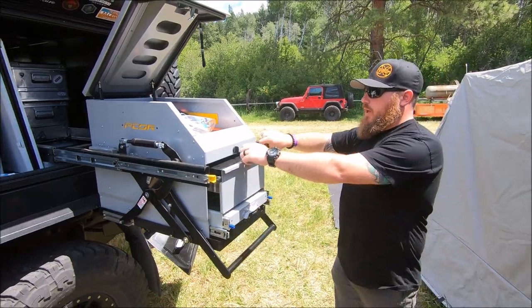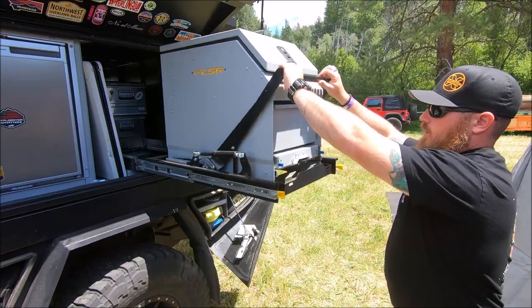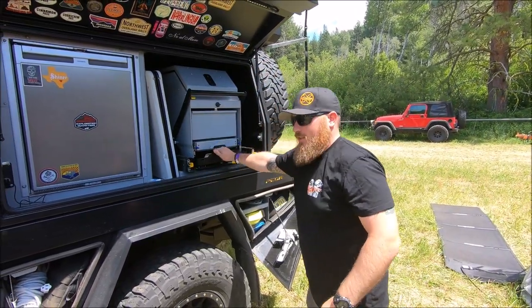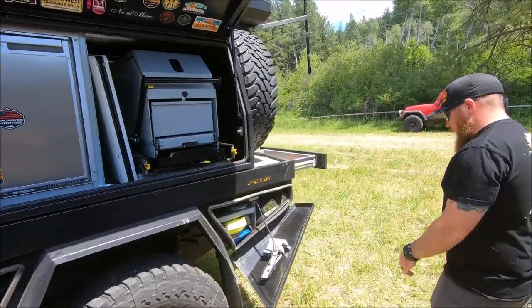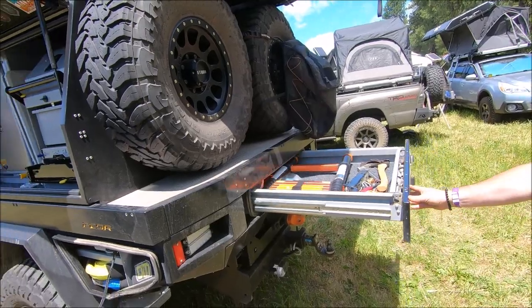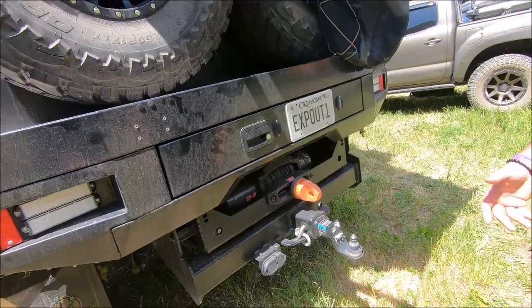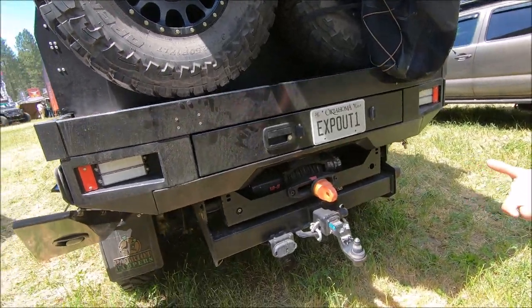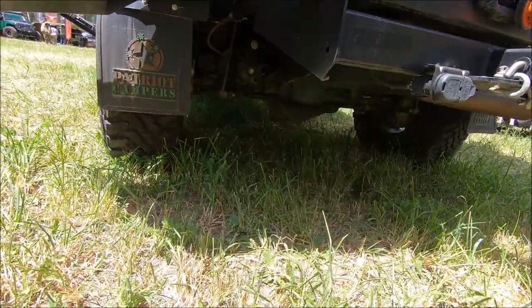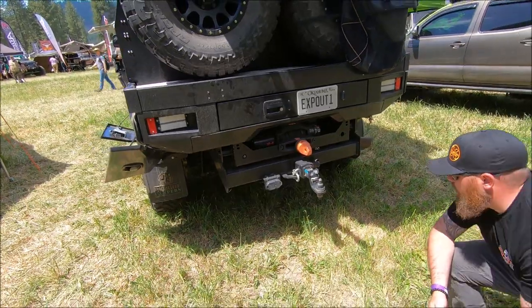It just pulls right back up and slides back in — that's really nice. Around the back we've got a full depth storage drawer, a rear 12,000 pound Warn winch, and underneath we've got a 32 gallon auxiliary fuel tank that's plumbed into the factory, giving us a total of 64 gallons of diesel on the truck.